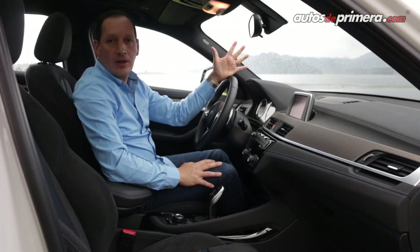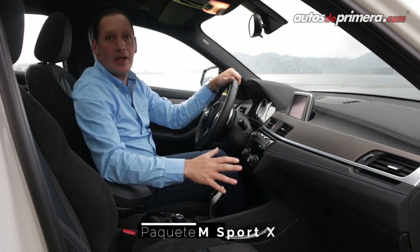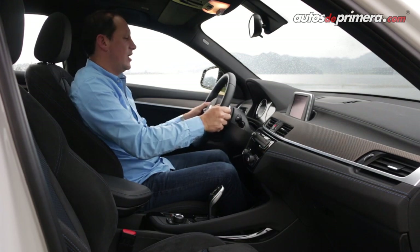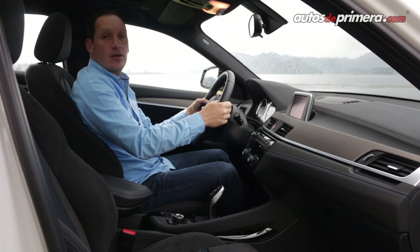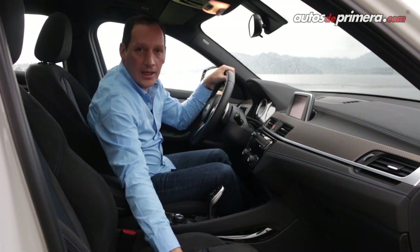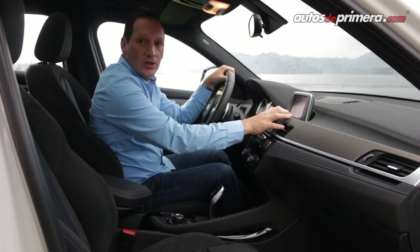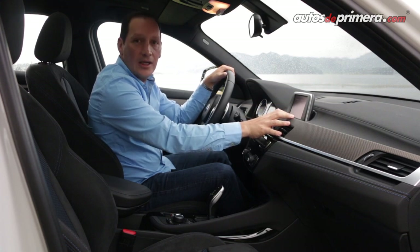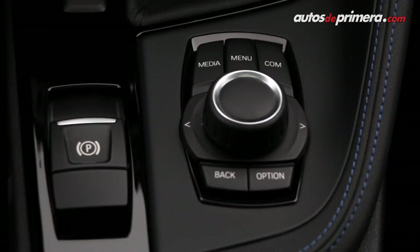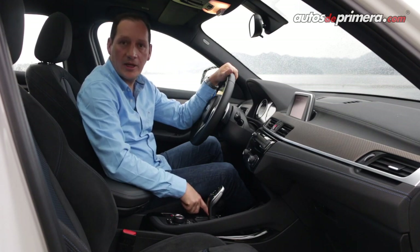Al interior de la nueva X2 encontramos una cabina muy similar a la de la X1. Esta versión con paquete deportivo M Sport X tiene volante deportivo en cuero regulable en profundidad y altura, levas para cambios que hacen juego con los apliques metalizados y cojinería deportiva en tela y alcántara. En el centro encontramos una pantalla de 6.5 pulgadas no táctil, sin conectividad Apple CarPlay ni Android Auto, gestionable mediante la interfaz BMW Professional, palanca de cambios tipo joystick y botones para los modos de manejo.